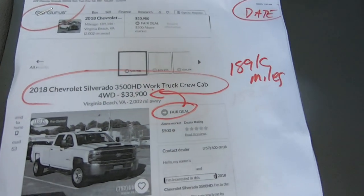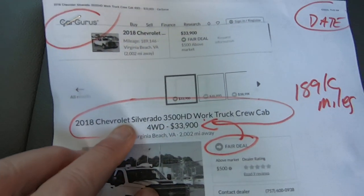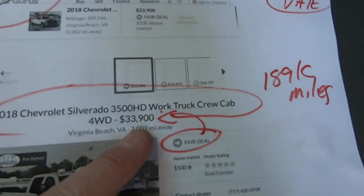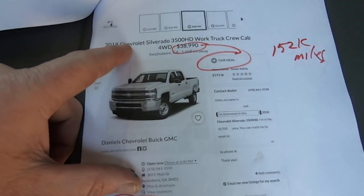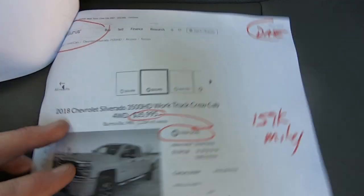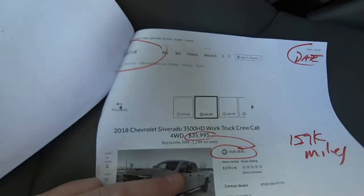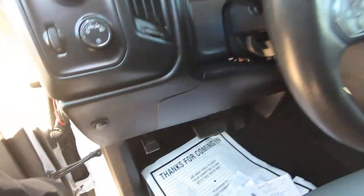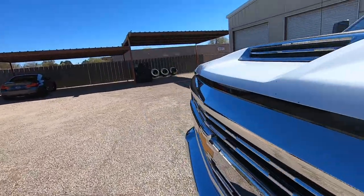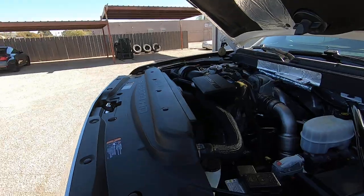People ask how we come up with our prices. We go to CarGurus, AutoTrader, etc. For a 2018 3500HD single rear wheel truck with 189,000 miles, they say it's a fair deal at $33,900. Another 2018 Silverado — same truck — with 152,000 miles, fair deal is $38,900 at $35,990. Another one at 158,000 miles, $35,995 is a fair deal. So obviously you're not going to be paying anywhere close to that, which is why we're attractive to buyers. We're not trying to make a fortune — we're trying to make a living. We don't have months to sit on vehicles; we have to move them, and they don't get any better with age.